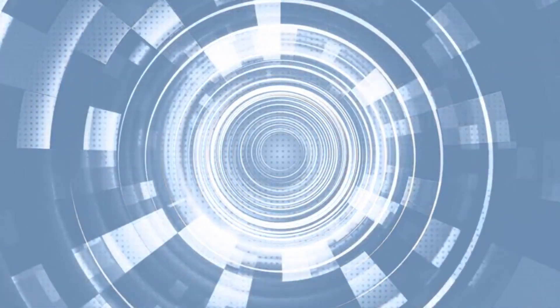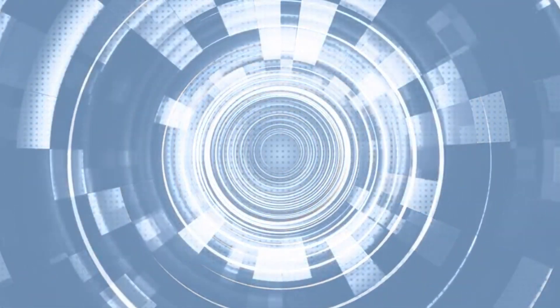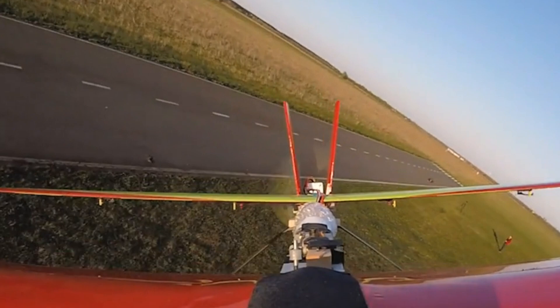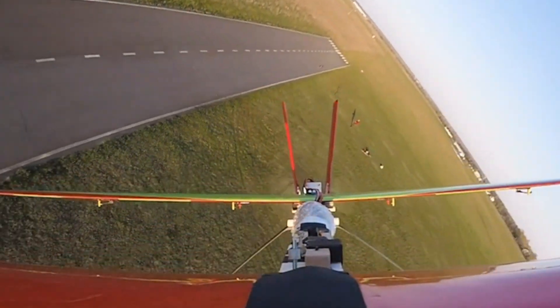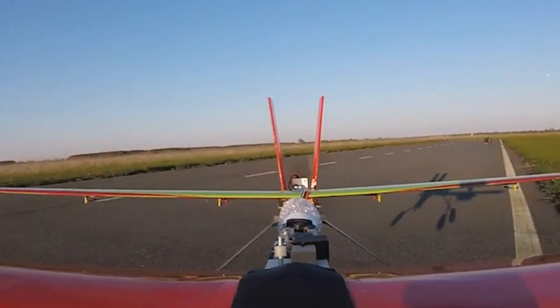SpaceX refined their designs and pushed the boundaries of what is possible in space technology. The fifth test flight came just a few months after SpaceX's inaugural flight, during which the Starship rocket exploded shortly after liftoff.